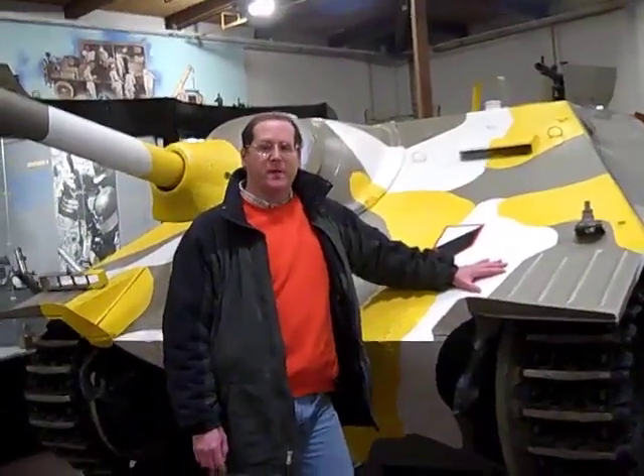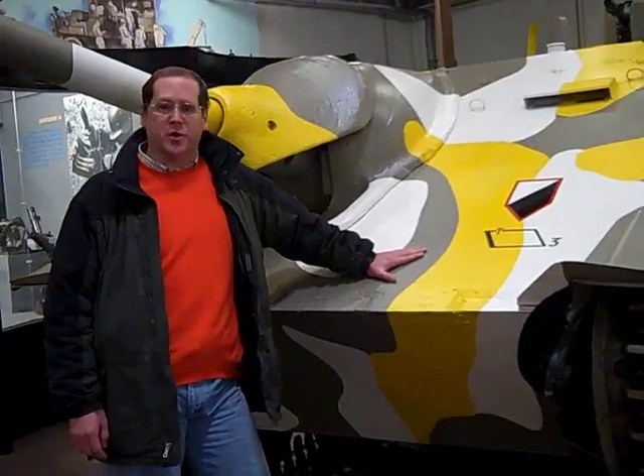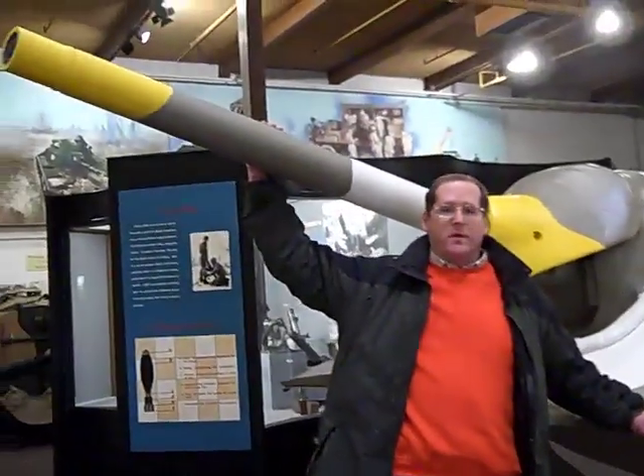Aberdeen Organism Museum. The Hetzer has returned, and here it is. This is a Czech tank that was modified by the Germans, mounted with what I believe is a 75mm gun.